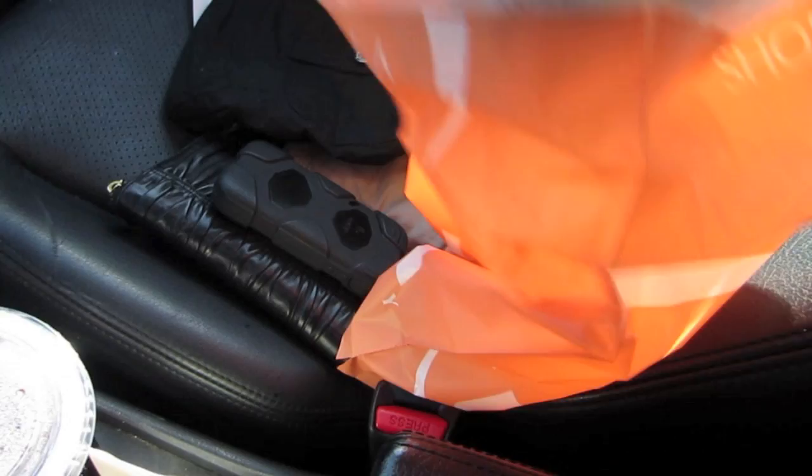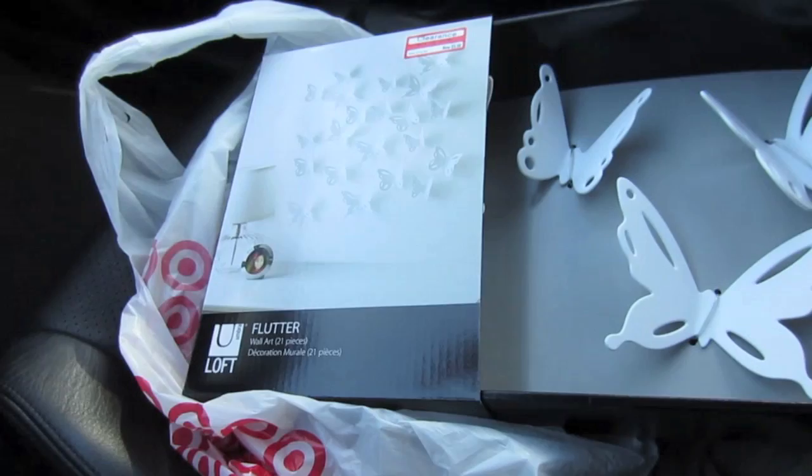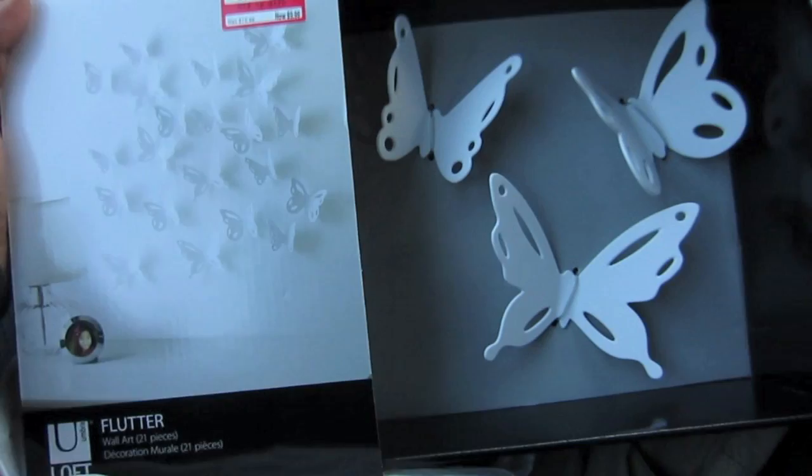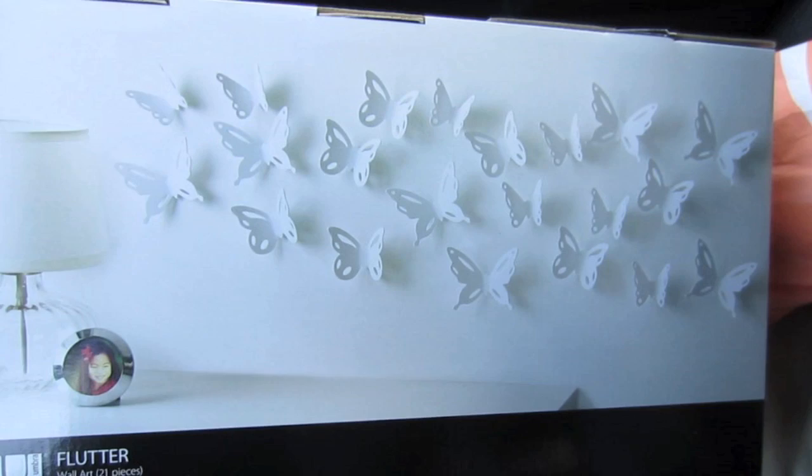I've got my loud Ulta bag going on here — love the Ulta bag. The beauty steal of the day is Butter London polishes for nine dollars and they actually had quite a few left. They didn't have any lip butters at Target, but I did pick up something cute: wall art that was discounted from $20 down to $10.